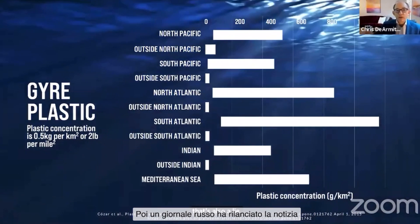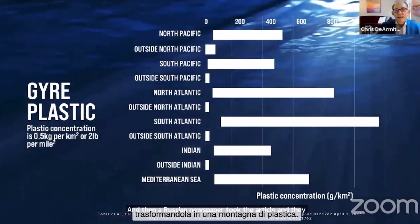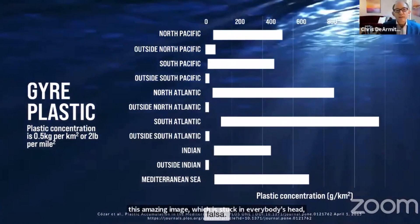Then a Russian newspaper took the article and made it into a mountain. Suddenly, in the Russian article, they said there's a mountain of plastic, and it generates this amazing image which is stuck in everybody's head, but it's completely false.